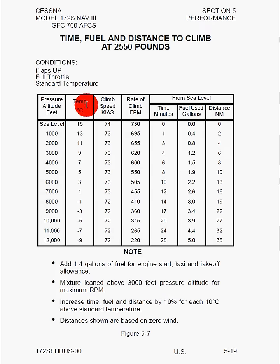We can see the climb speed, the rate of climb in feet per minute, the time it will take, the amount of fuel we will use, and the distance we will travel. This will all change if you have any form of wind, and you always will. It also says to add 1.4 gallons for engine starting, taxiing, and takeoff; lean the mixture above 3,000 feet pressure altitude; and increase time, fuel, and distance by 10% for each 10 degrees above standard temperature.